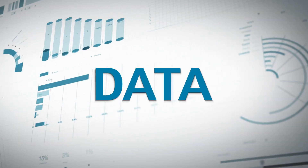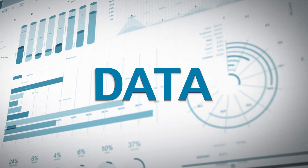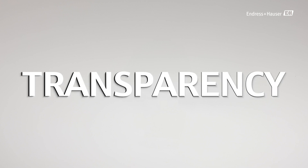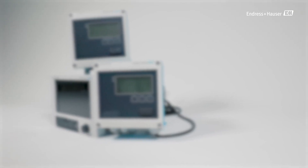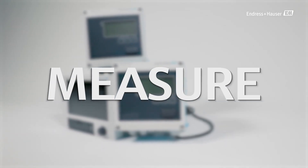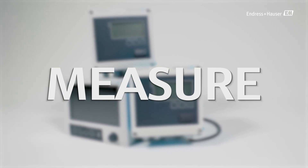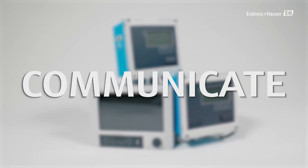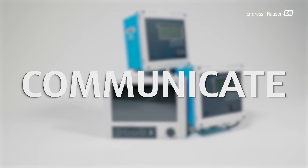Clear data on energy consumption is essential for achieving these savings. This transparency is exactly what Endress and Hauser products can provide. Our energy managers can accurately measure energy consumption according to international standards. Furthermore, they display, save and communicate the data via interfaces to higher-level systems.